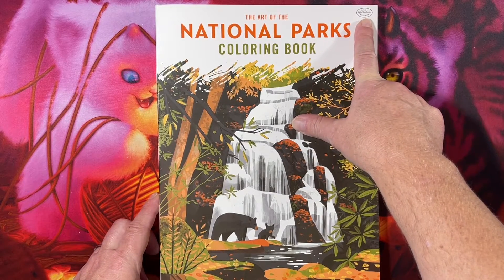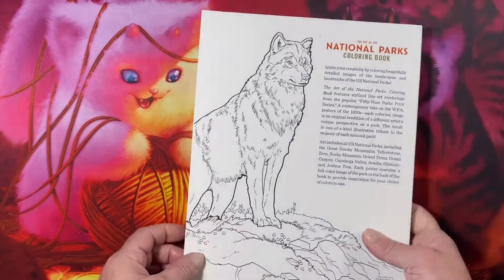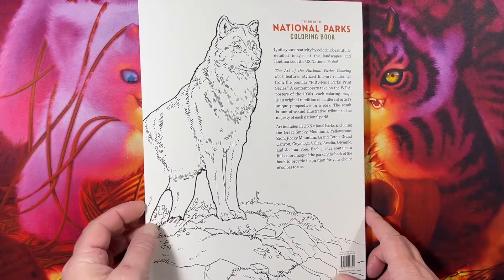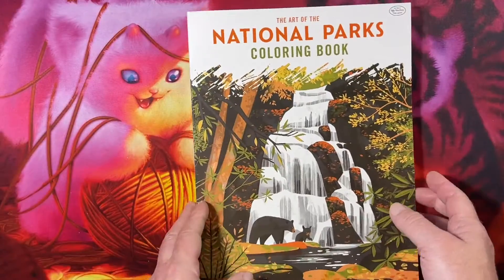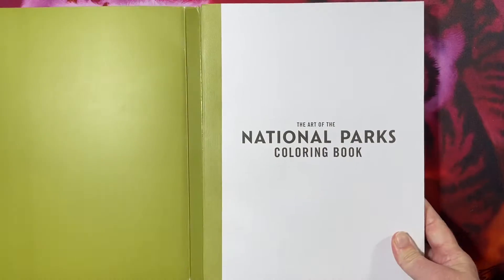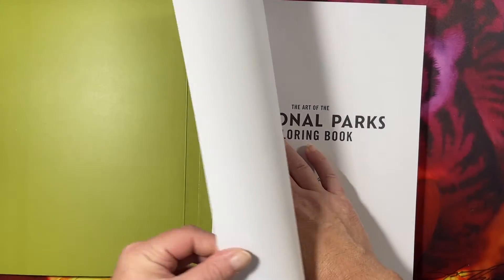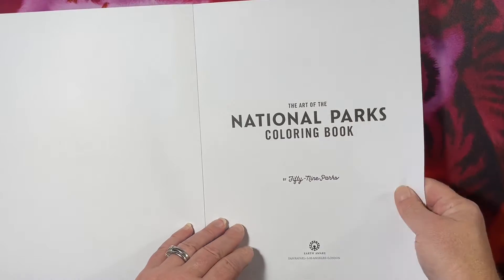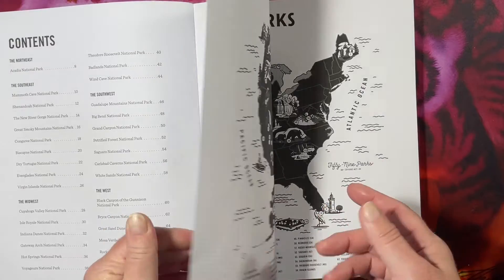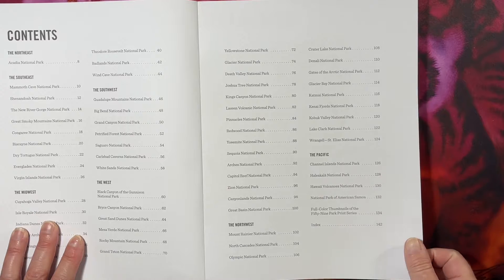This is the Art of the National Parks coloring book by 59 Parks Print Services. Here is the back cover, and let me show you how it's bound — it's kind of bound like this. You open that up; it's very interesting.